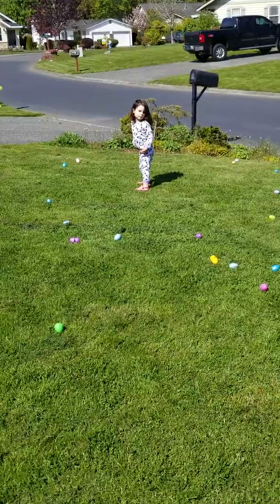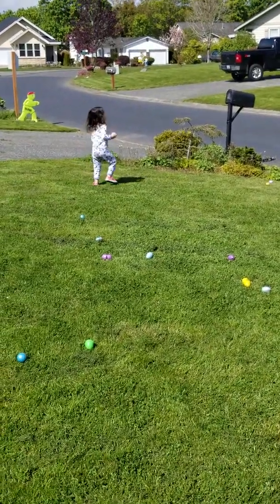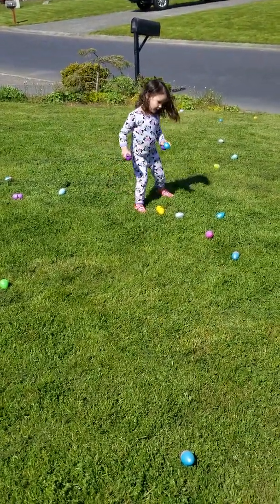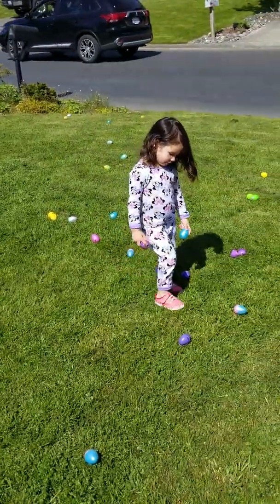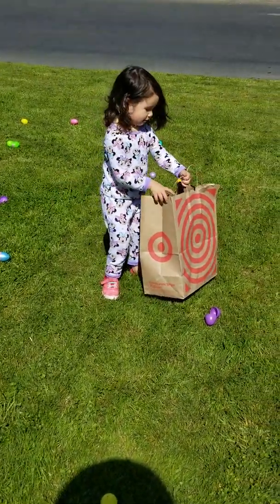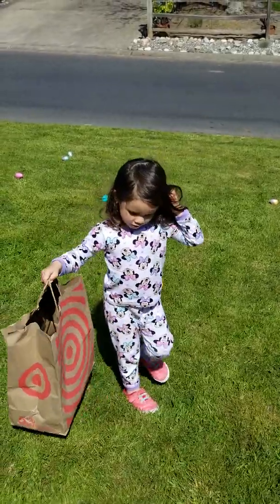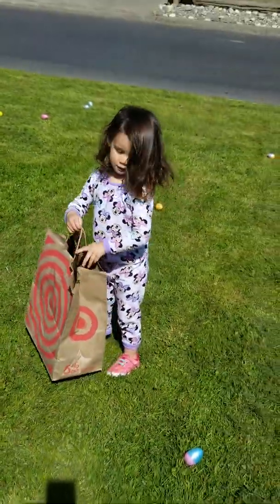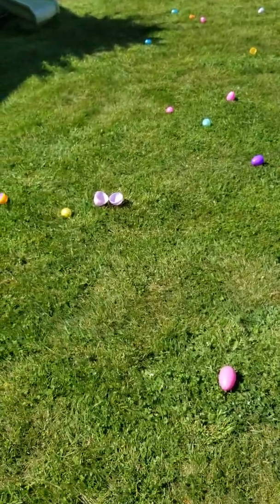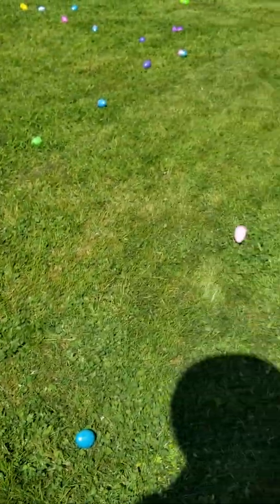Wow, that one egg, huh? We're gonna speed this up a little. Yeah, yeah, you sweetie. Okay, keep going. Yeah, yeah, you're almost done. No other eggs, huh?